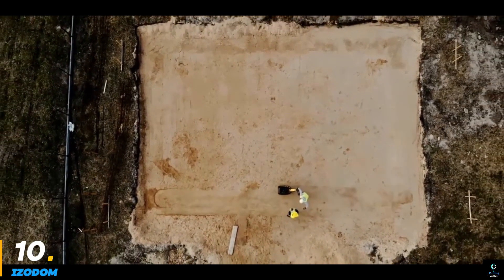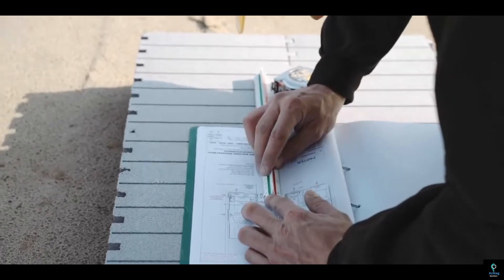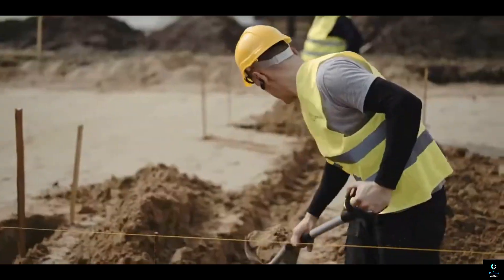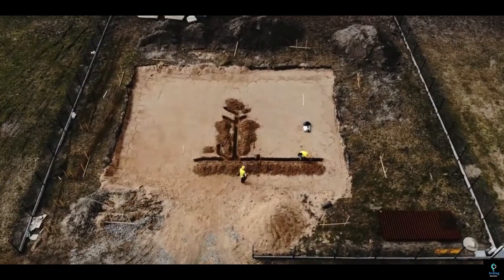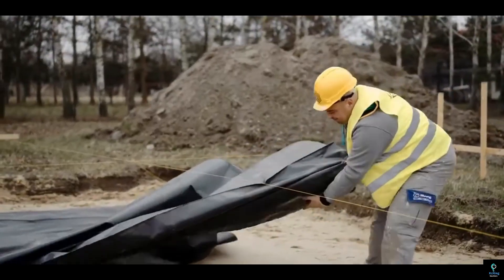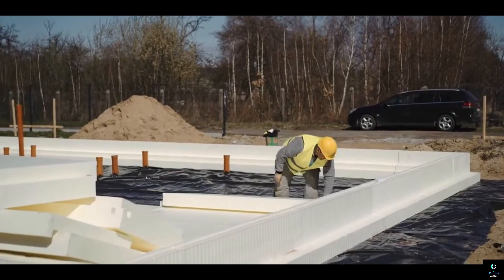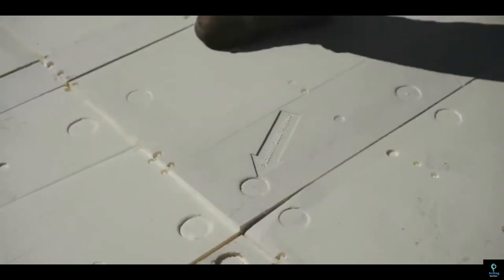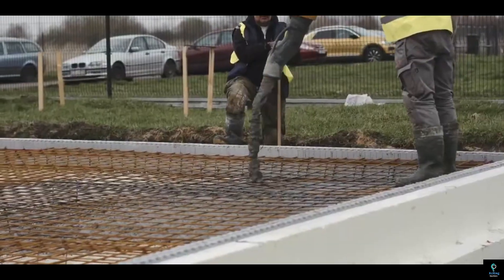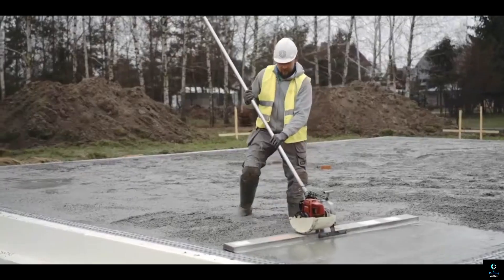Number ten: Izodem. Izodem is a cutting-edge construction technology that specializes in insulated concrete forms (ICFs), providing an energy-efficient and durable solution for building homes and commercial structures. Izodem ICFs consist of interlocking foam blocks that are filled with concrete to form the walls of a building. This system provides superior insulation, soundproofing, and fire resistance, offering a sustainable alternative to traditional building methods. The Izodem system significantly reduces energy consumption by providing excellent thermal insulation, maintaining a stable indoor climate year-round. The concrete core enhances the structural integrity of buildings, making them more resistant to extreme weather conditions and natural disasters. Izodem's ease of installation and long-term durability make it a popular choice for eco-friendly and resilient construction, improving both energy efficiency and safety in buildings worldwide.